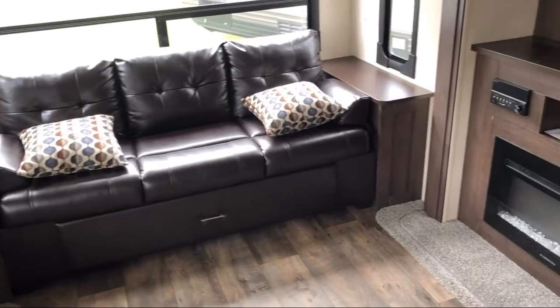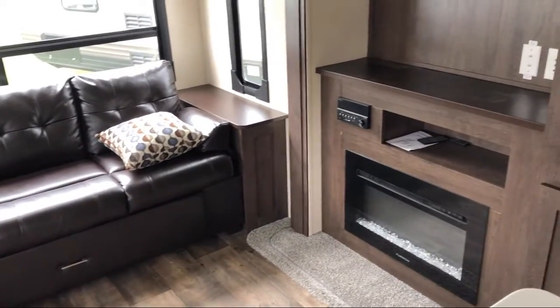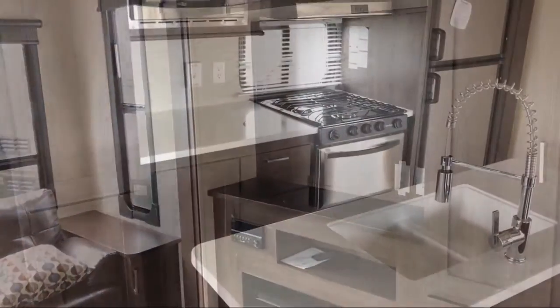Rounding out the interior are interior speakers, stainless steel kitchen appliances, a shirt closet with nightstand, and a carbon monoxide detector.